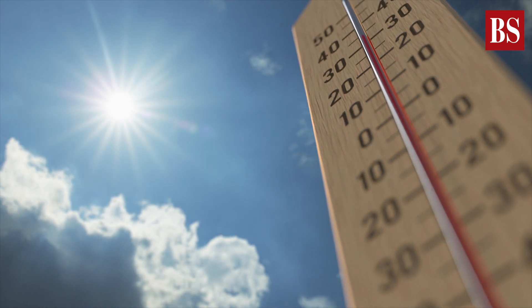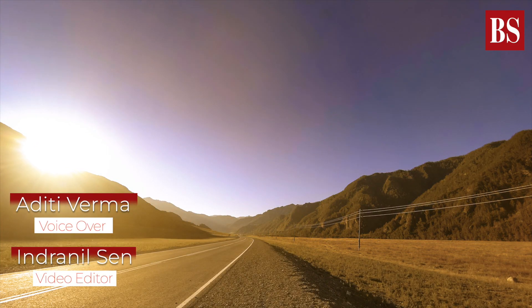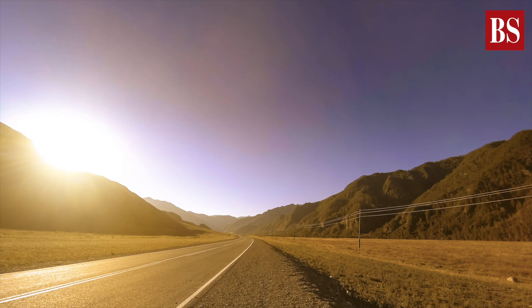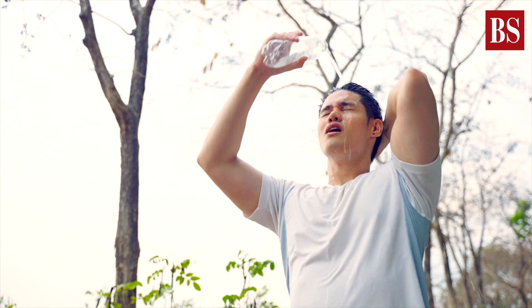Have you wondered why the thermometer or Google says it's 35 degrees Celsius but you feel like it's 40 degrees? What you see is not always what you get when dealing with summer temperatures. The feel-like temperature or real feel heat are apparent temperatures and can be termed as a measure of discomfort for a human body.